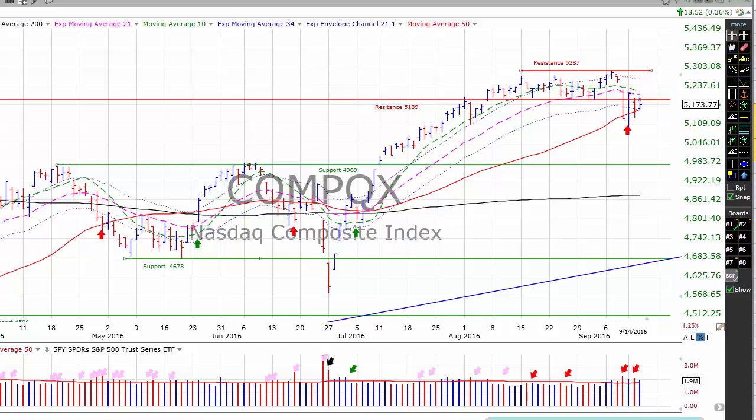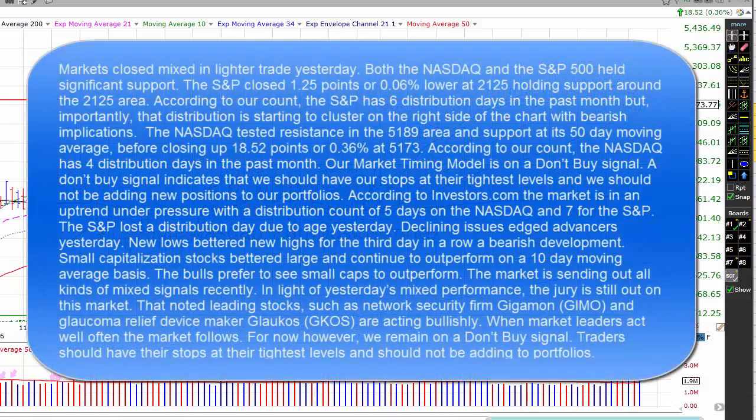Let's get started by taking a quick look at the NASDAQ composite this morning. Markets closed mixed in lighter trade yesterday. Both the NASDAQ and the S&P 500 held significant support. The S&P closed 1.25 points or 0.06% lower at 2,125, holding support in the 2,125 area. The NASDAQ tested resistance in the 5,189 area and supported its 50-day moving average before closing up 18.52 points or 0.36% at 5,173.